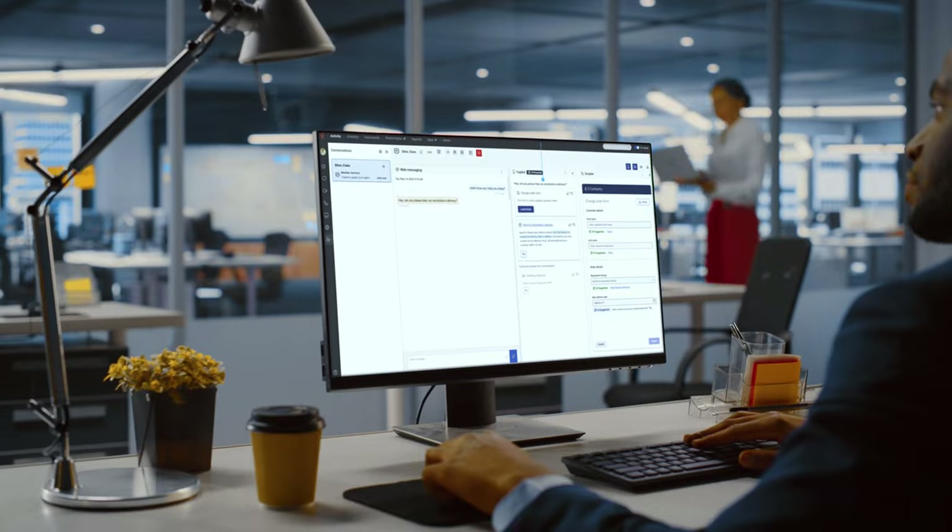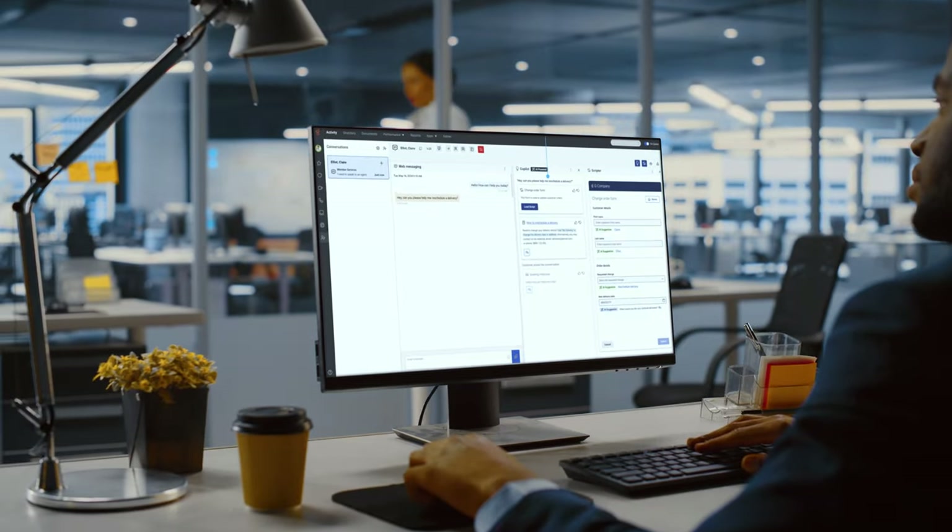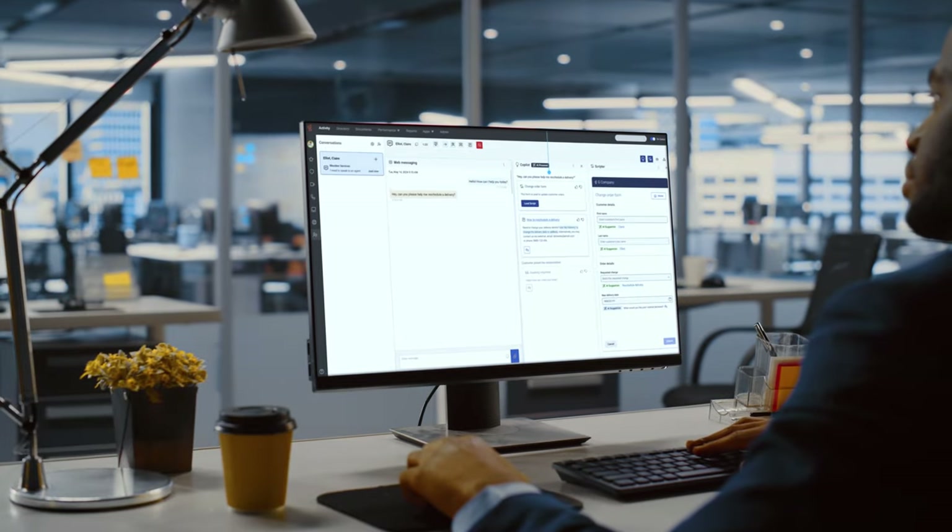Agent Copilot recommends the next best action for agents during customer interactions, minimizing process errors and increasing productivity, consistency, and quality.